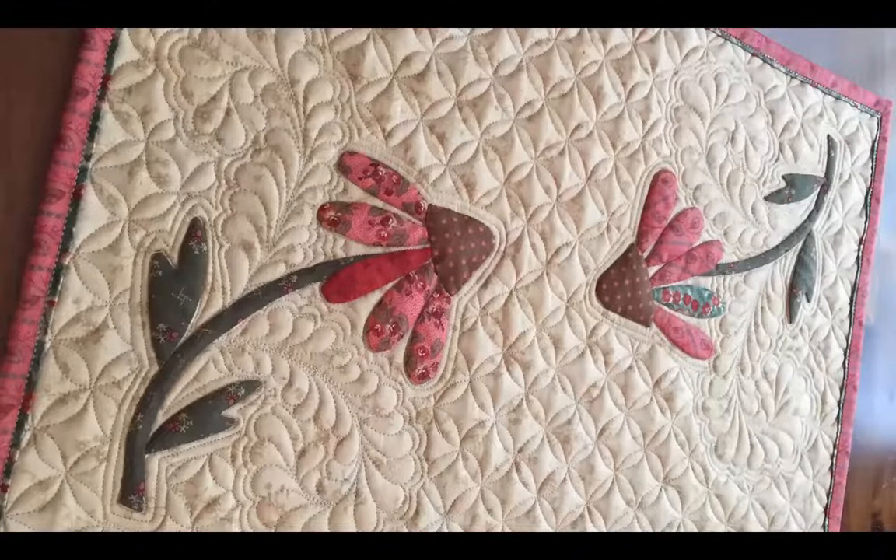My second most popular program is the Align Your Free Motion Quilting Stars presentation. It outlines 10 of the most helpful tips, notions, and techniques to jumpstart your domestic machine quilting. You'll be amazed at what you can finish on a home machine.